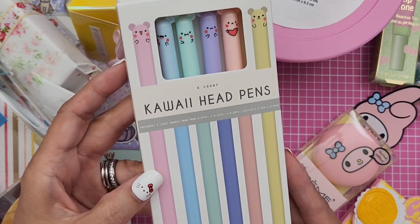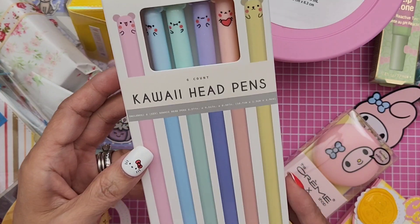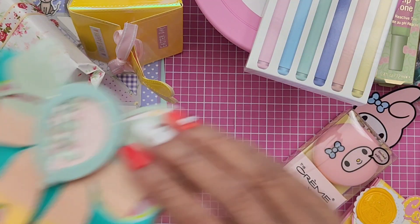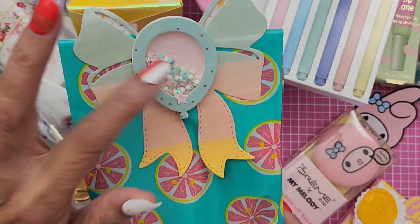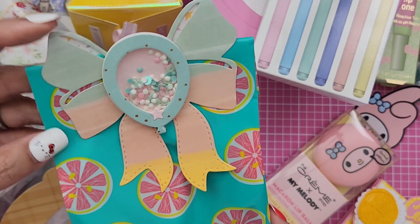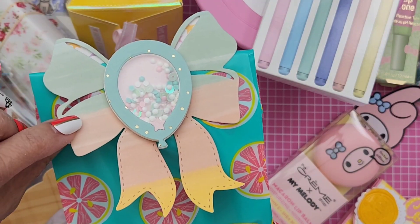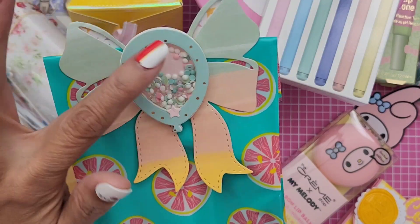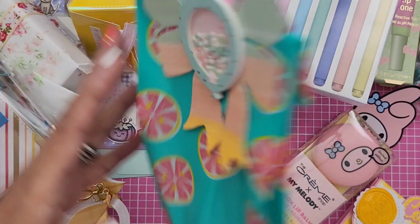She gave me these Kawaii pens, which are super cute. Oh my goodness, thank you, girly. And in here — this is the bow topper from, is it Chaos Craft? I can't remember. And then she put a balloon on there. It's so cute — everything's just adorable. Thank you so much, Jen.